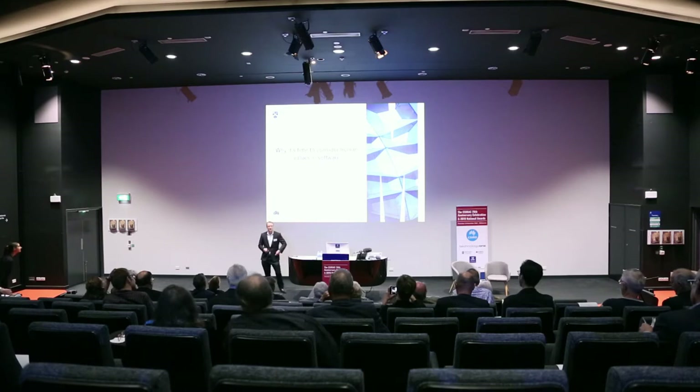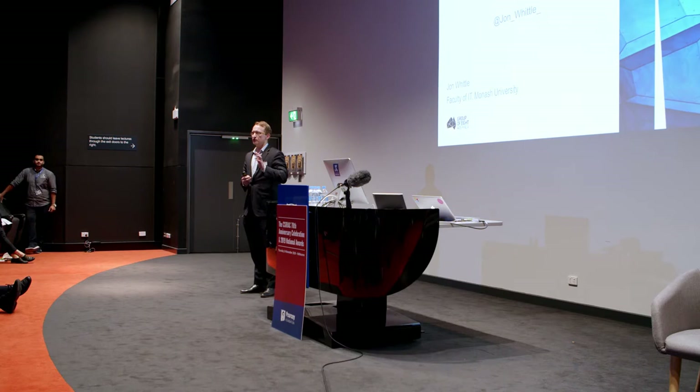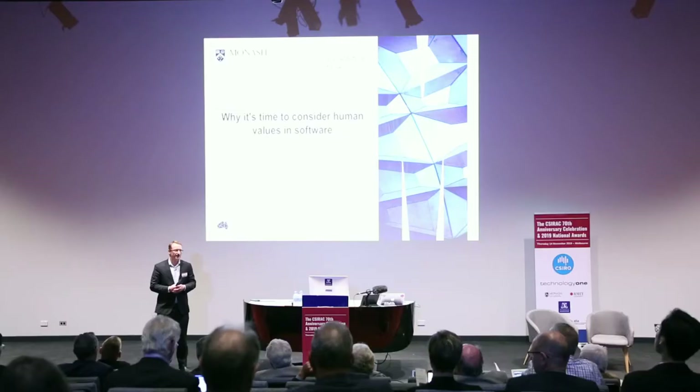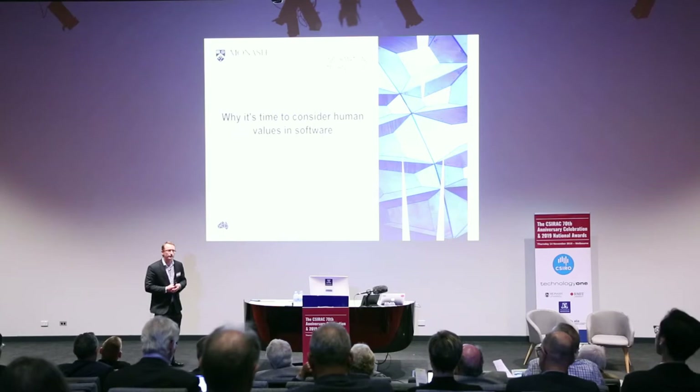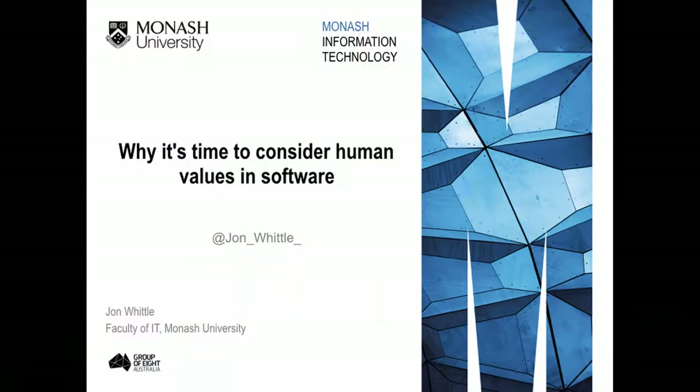I'm going to talk about software. We are here to celebrate the 70th anniversary of the SIRAC computer. And as we've seen today, when people talk about that computer, they often show images of what those old computers look like. The focus is always on the hardware. But I'm going to make the case today that that's not the important bit — the important bit is actually the software that runs on the hardware.